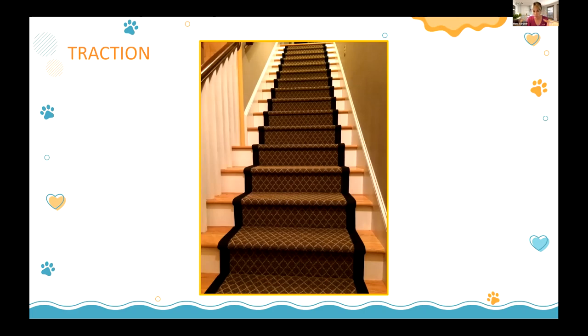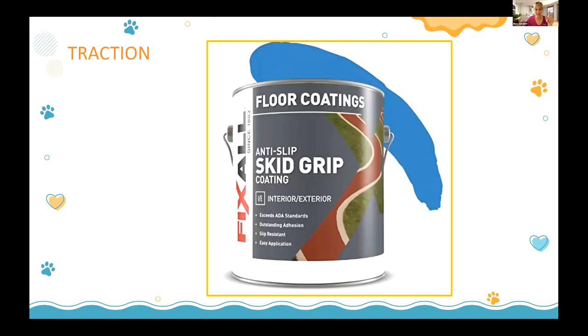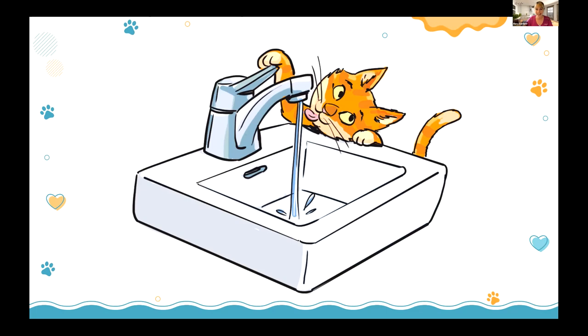I had a client in South Florida with two or three deck steps — very humid and slippery. We used an anti-skid or anti-slip 'Skid Grip' paint that has grit in it, and we painted their stairs. It was perfect for their dog. You've got to think outside the box. You can also put grippy stickers inside a cat's sink to give them grip as they get older — like those retro seashell-shaped bathtub stickers.